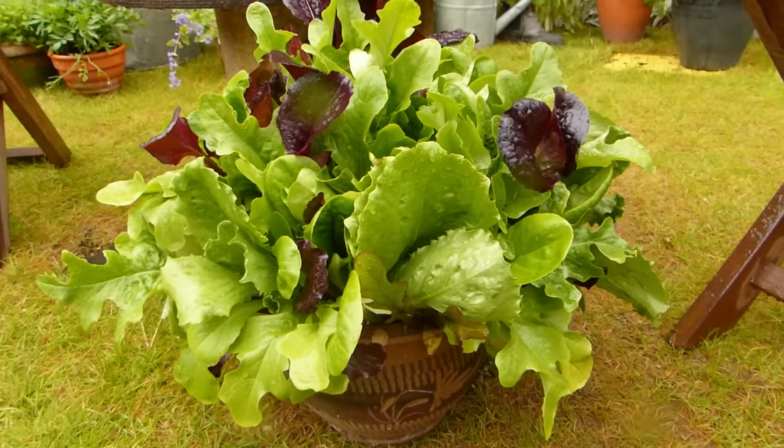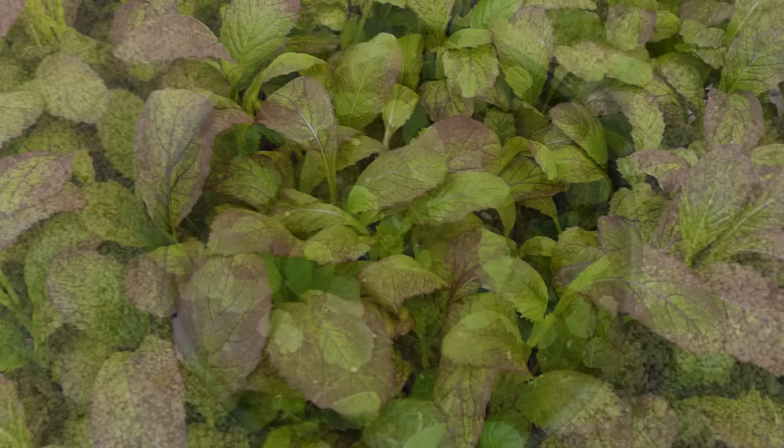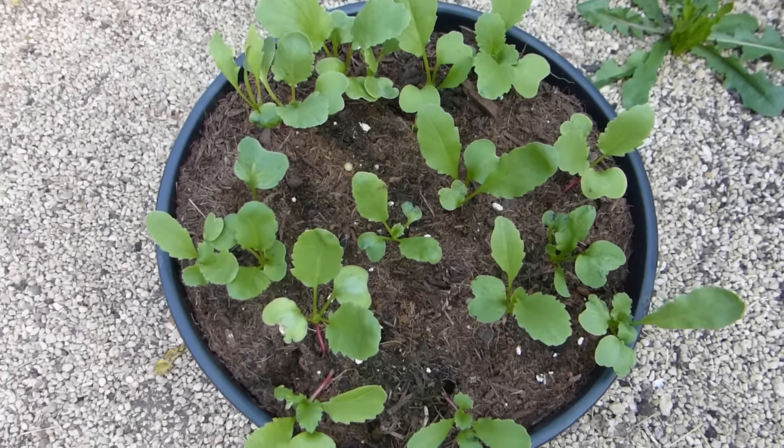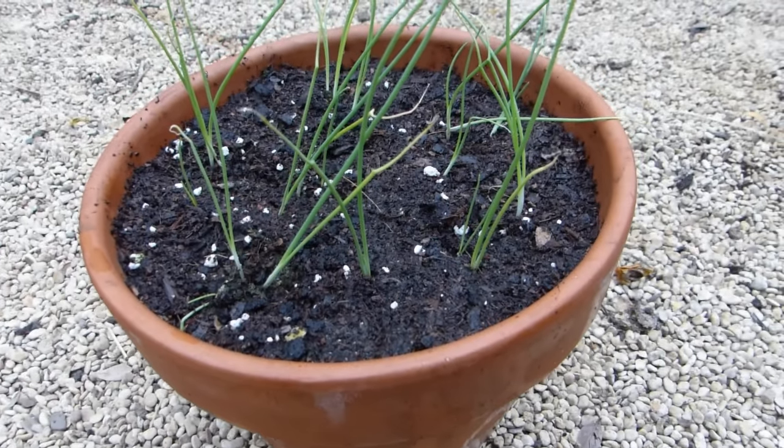Lettuce is the obvious choice, joined by the likes of arugula or rocket, mizuna, and mustard. Pots of other salad staples including radish and scallions or spring onions are natural partners to your leafy lovelies.